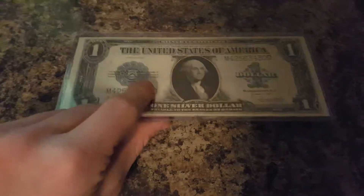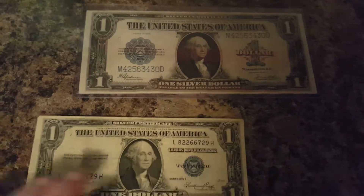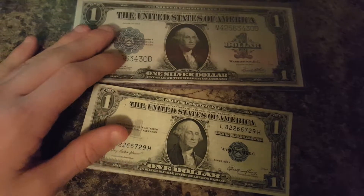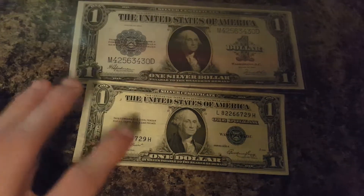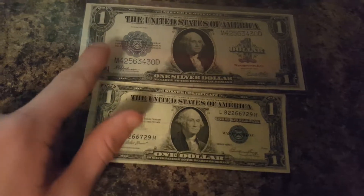Looks very different from a regular dollar bill. Now for comparison's sake I have a 1935 E Silver Certificate. One change is the certifications or signatures — they're in different areas. This one is on the left and that's on the right, and this is on the right and that's on the left.